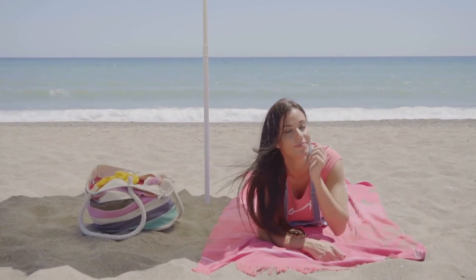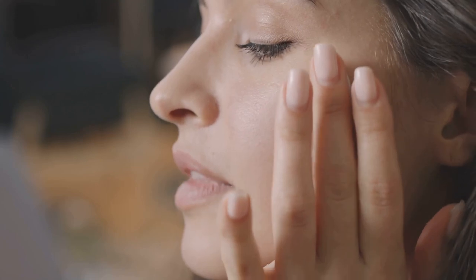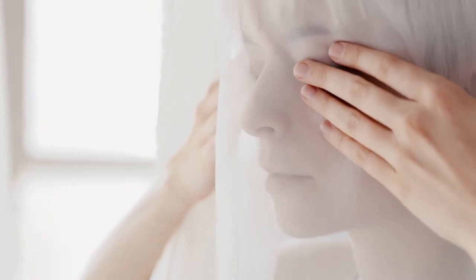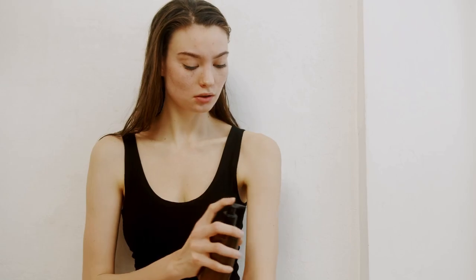Summer is all about embracing that effortless, carefree vibe, and that includes our skincare routine. Heavy creams can feel suffocating in the heat and humidity, so it's time to lighten things up. Swap out your thick winter moisturizers for lightweight serums and oil-free options. Serums are like supercharged shots of hydration that penetrate deep into the skin, delivering a potent dose of active ingredients without clogging your pores. Look for serums with hyaluronic acid, a humectant that attracts and retains moisture, leaving your skin plump and hydrated. Oil-free moisturizers are another summer must-have, providing hydration without the greasy residue.